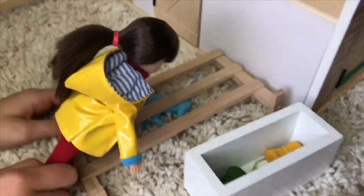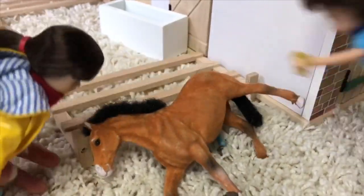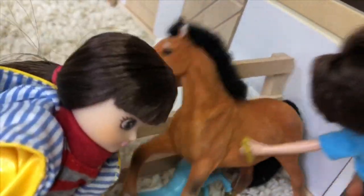She has to bring the baby too. Oh my gosh, look at her foot!